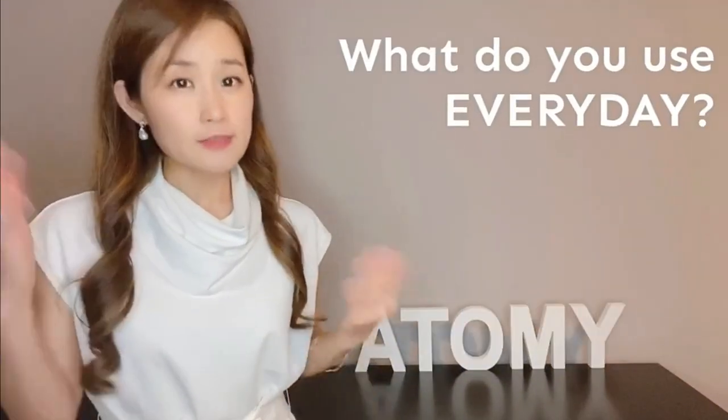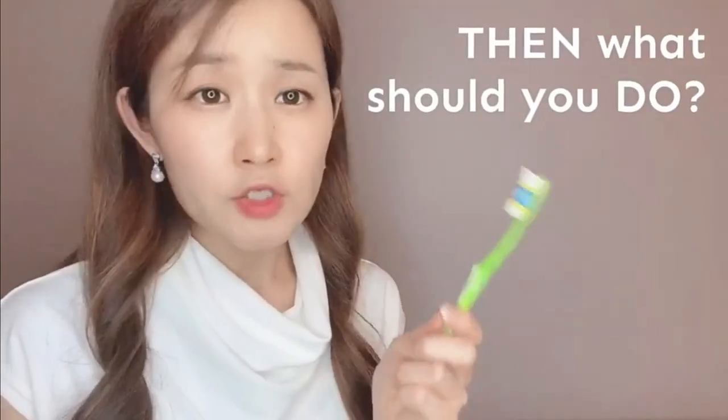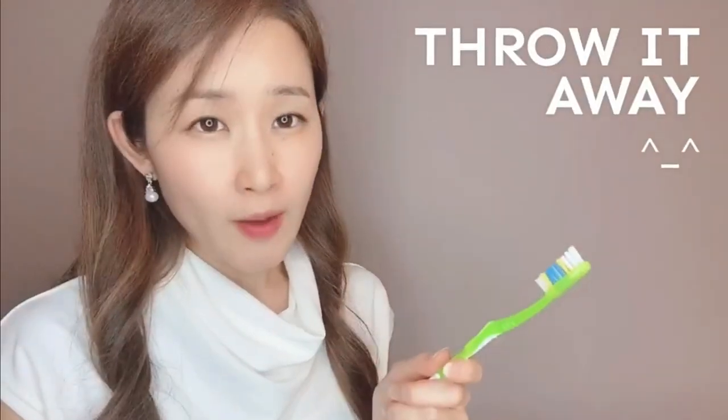What do you use every day? Toothbrush, right? To brush your teeth. I hope so. But you don't want to just use any toothbrush because most of them have hard plastic bristles. Did you know that one of the dirtiest things in your bathroom is your toothbrush? Because the bacteria in the bathroom goes on your toothbrush and you brush your teeth with that. Then what should you do? Throw it away.